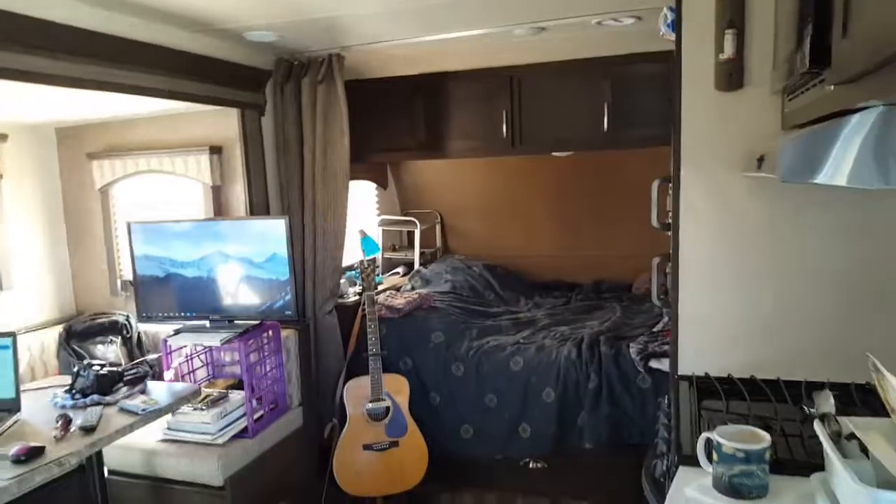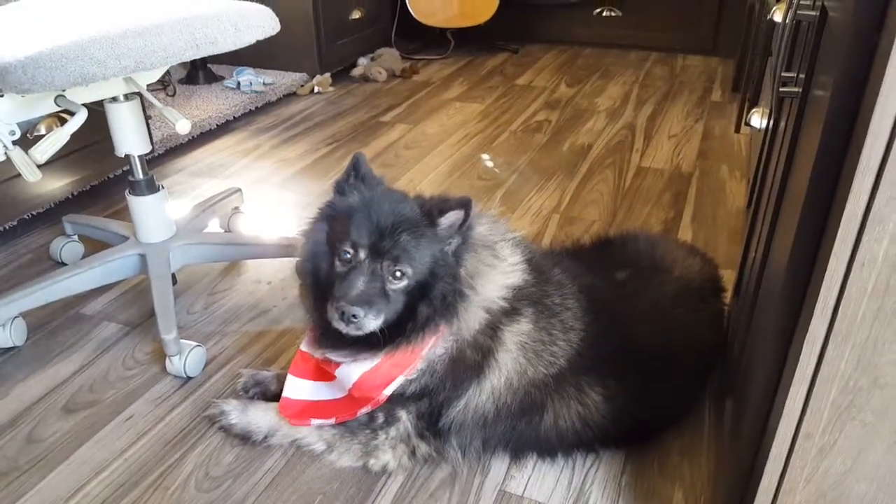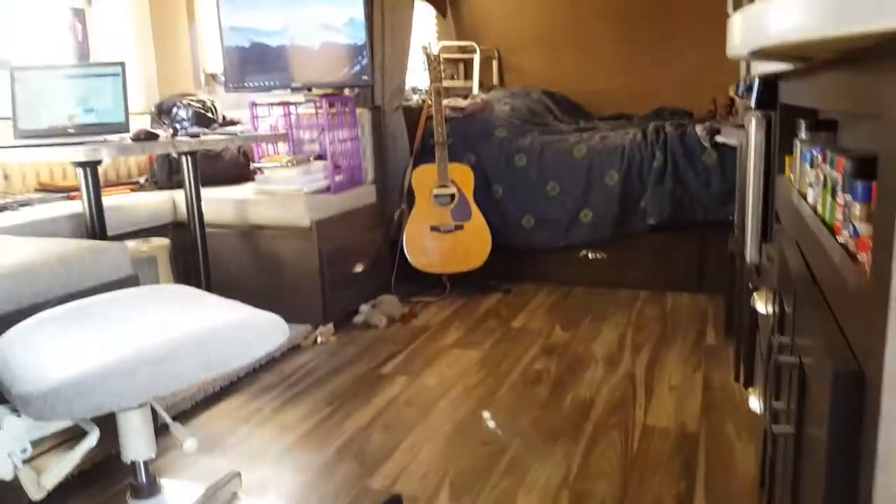All right, well, that's about it. Not much more to show. Hey Brandy, you want to say bye? Brandy dressed up for the occasion with her bandana. All right, well, I'm going to sign off. Hope you enjoyed it.